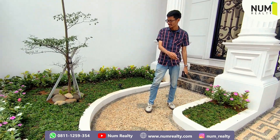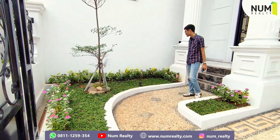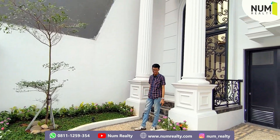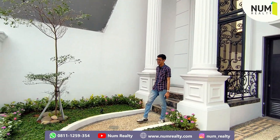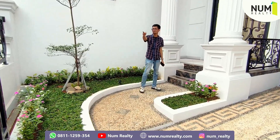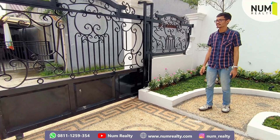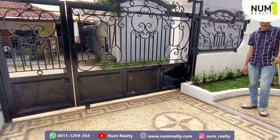Now you can see, in front of the room there is a very nice area. You can see the tanaman-tanaman (plants) in the area. And the pagar (fence) is also quite high, so it's safe. The floor is from the Maling, just put it on the CCTV.